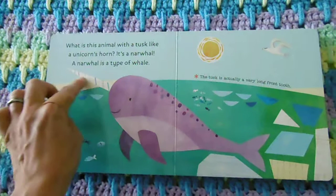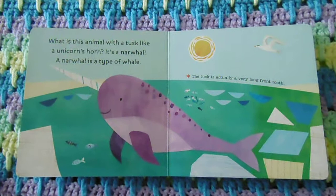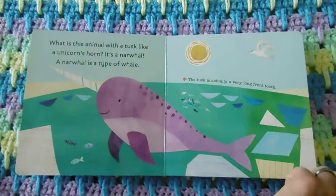What is this animal with a tusk like a unicorn's horn? It's a narwhal. A narwhal is a type of whale. The tusk is actually a very long front tooth.